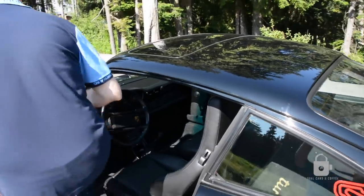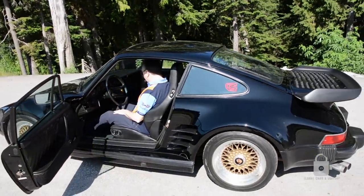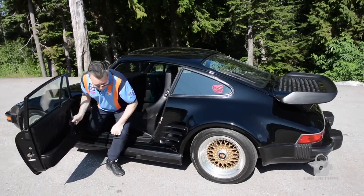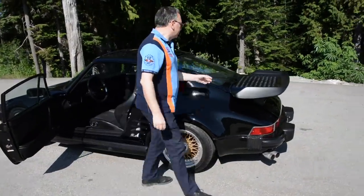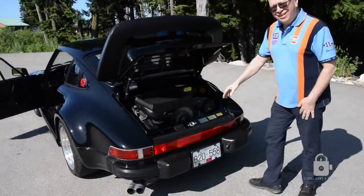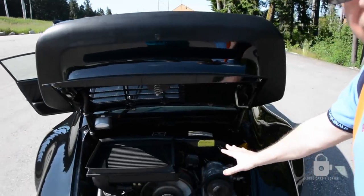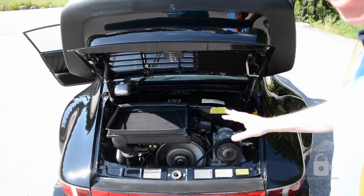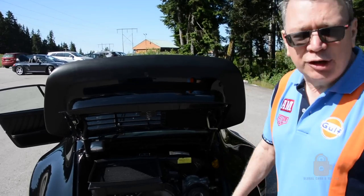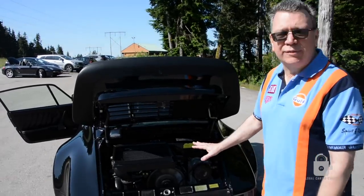I'll start this up for you. Turbo engine, turbo charger — everything is stock, hasn't been modified. They only made 60 coupes in 1989. 1989 was the last of the three years they made them — they made them in '87, '88, and '89 — and they only made 60 coupes. So this is one of 60.